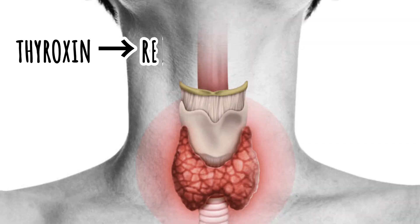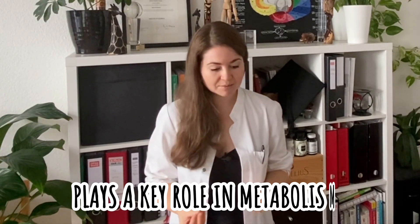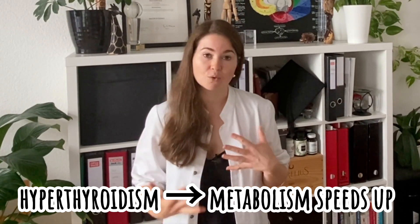You may have heard of thyroxine, which is released by the thyroid glands and plays a key role in metabolism. If you have hypothyroidism, for example, your metabolism is greatly slowed down; hyperthyroidism means it is greatly sped up. So how fast or slow certain chemical reactions in your body are going is dependent on the level of this hormone, for example.